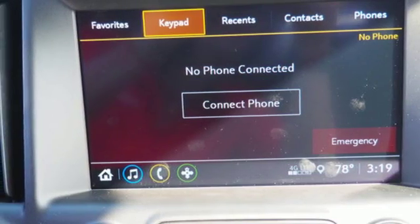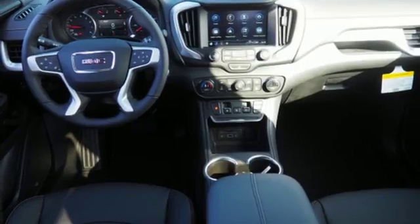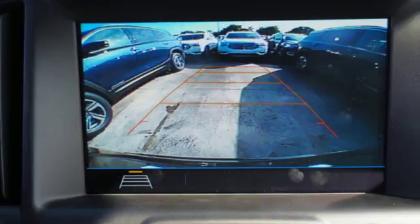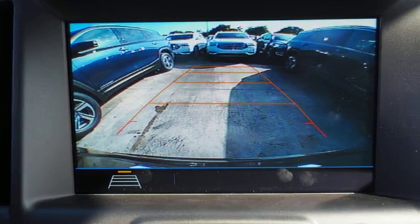The front passenger seats fold flat for flexible cargo options, and the GMC infotainment system has USB data ports, Apple CarPlay, and Android Auto compatibility for when the seats are upright and occupied.